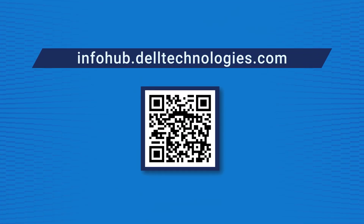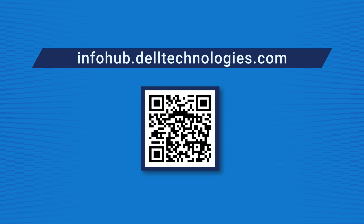For these results and more AI-related content, you can visit us at infohub. Thank you, Sreena, for this insightful research. Thank you, Olivia.